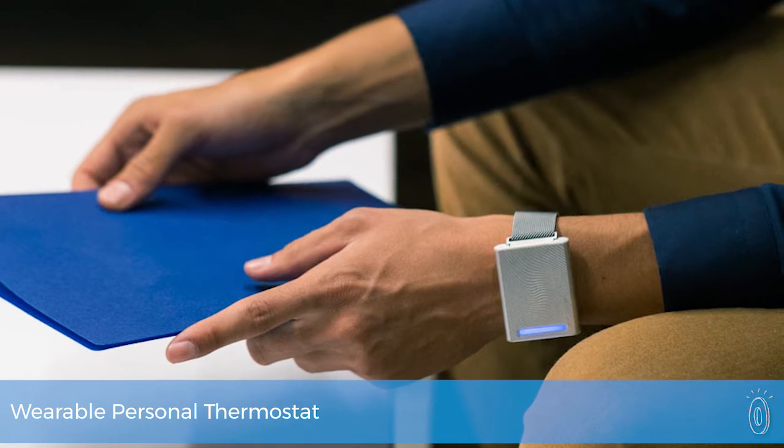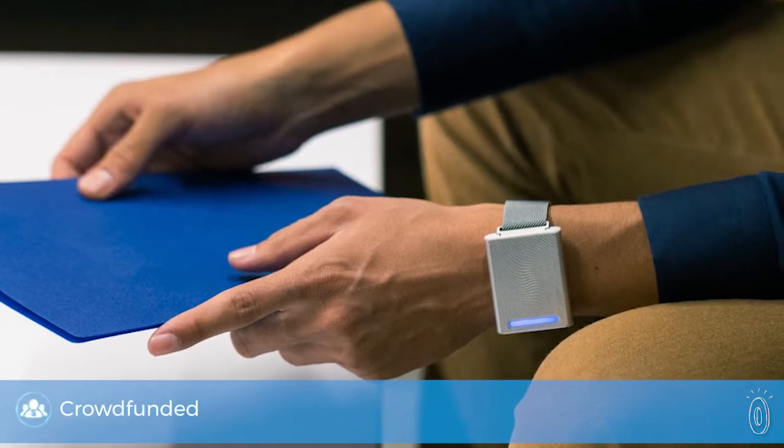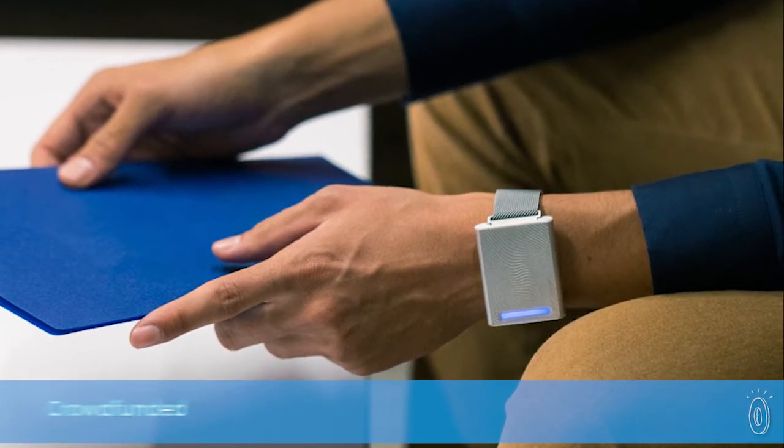If you're suddenly feeling too hot or too cold, Emberwave can provide a dose of temperature regulating relief. Just press and this personal thermostat delivers an on-demand concentrated burst of warmth or coolness for all over temperature comfort.